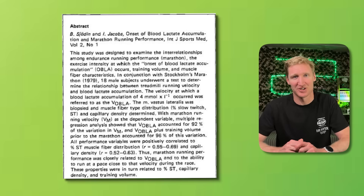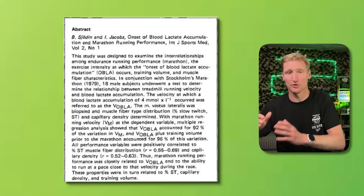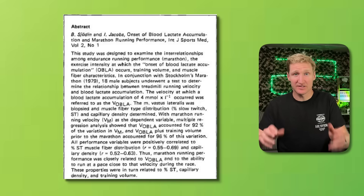A bunch of Swedish scientists took a heap of runners from the 1979 Stockholm marathon and tested their blood lactates throughout the marathon. They titled the paper in 1981 'Onset of Blood Lactate Accumulation During Marathon Running,' and they showed that your running pace at your lactate threshold had a 92% correlation with your marathon time — a finding that still holds true today despite the massive improvement in marathoning times.